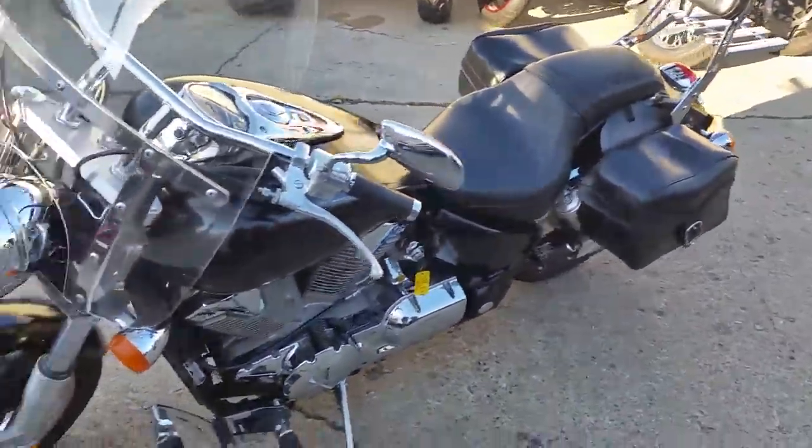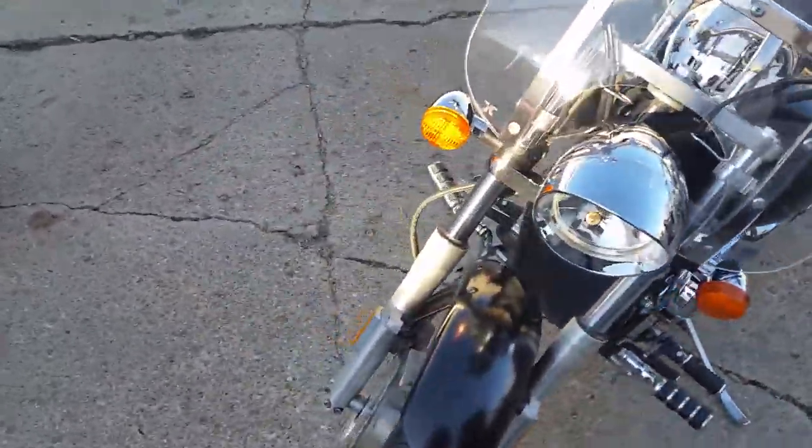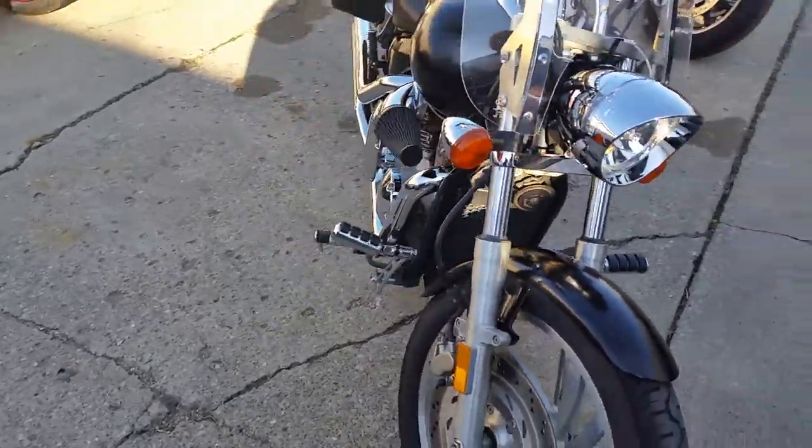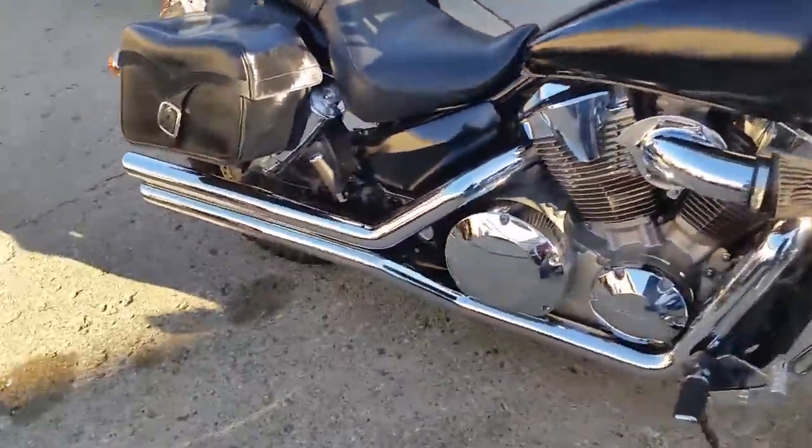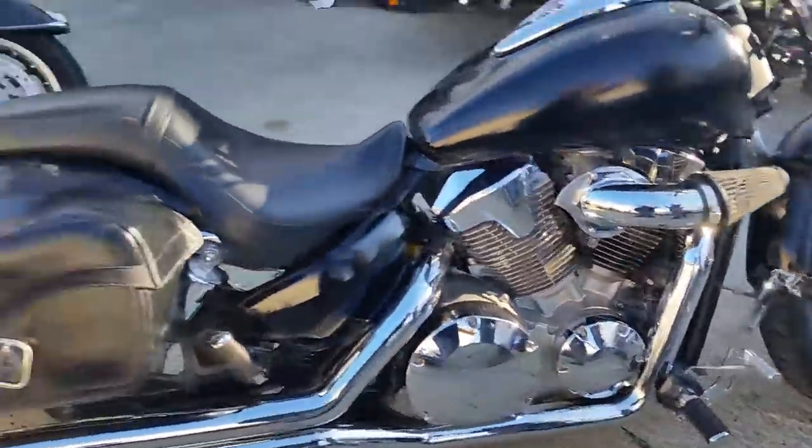This beauty is a 2006 Honda VTX 1300 motorcycle for sale with all the cool add-ons. Only $4,400. Manson Heinz exhaust, cone air filter, windshield, backrests, saddlebags.